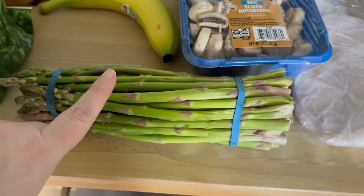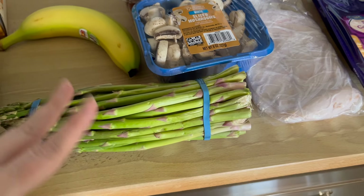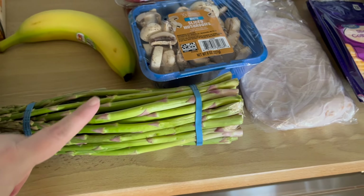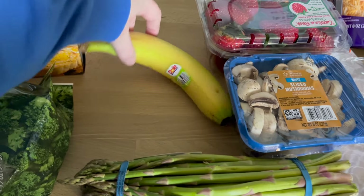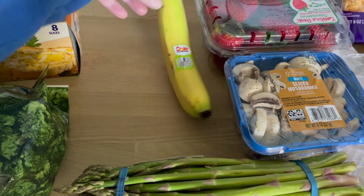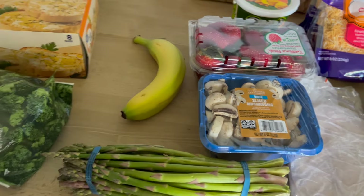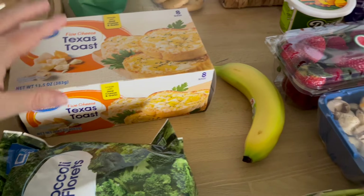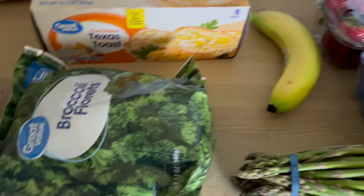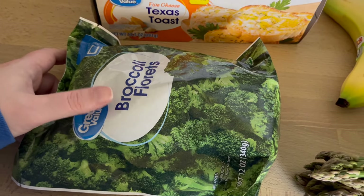I got mushrooms and asparagus because I'm doing an alfredo pasta — I already have the noodles and the sauce in the cupboard, and I love adding mushrooms and asparagus to it. I got one banana for my oatmeal breakfast the first week; second week I'll do frozen blueberries which I already have on hand. I also got Texas cheese toast to go with the alfredo meal, and broccoli florets for the broccoli rice bowls.